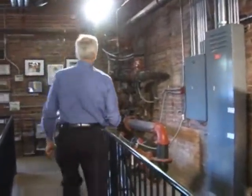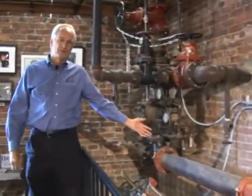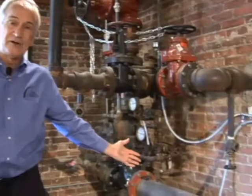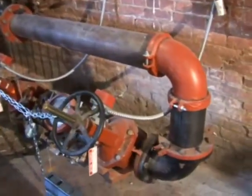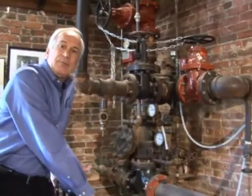Let me show you the intriguing thing about the cotton company that a lot of people don't know about. They think this was done just as a safety measure, but it wasn't. Right here is the old sprinkler system that was put in here at a later date after the cotton company started.